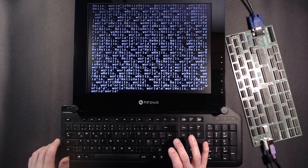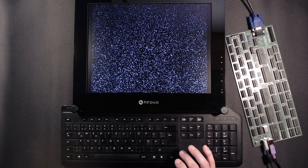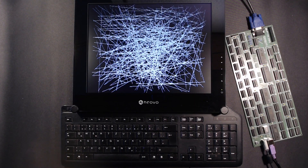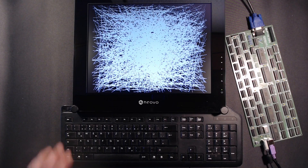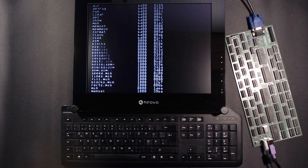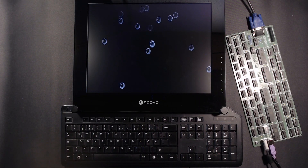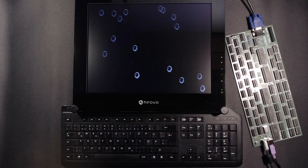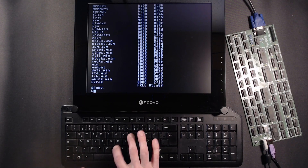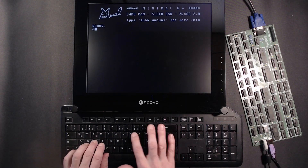It seems the Minimal is powerful enough to throw a lot of random characters and pixels onto the screen. And it can draw rectangles and lines too. Let's try a bouncing balls demo — some more monochrome pixel aesthetics here.